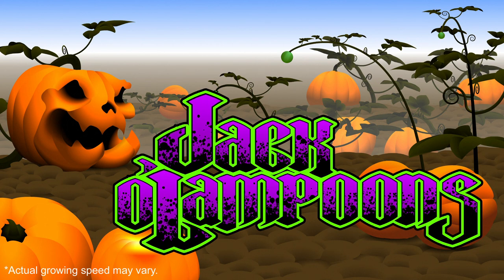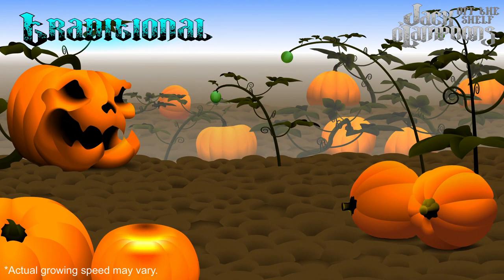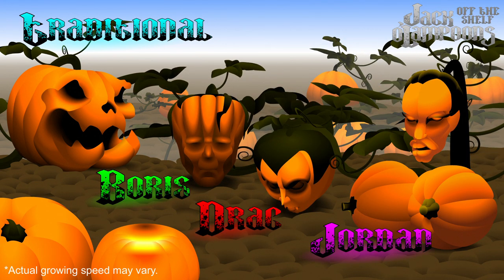Our off-the-shelf range includes the traditional jack-o'-lantern face and horror classics from film and TV: Man-made Monstrosity, Boris, Prince of Darkness, Drac, Man-made Monstrosity, Jordan. No need to waste time and fingers carving out holes for candles — Jack-o'-Lampoons glow in the dark already.